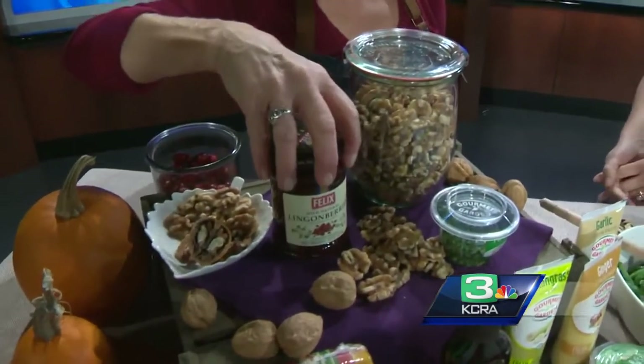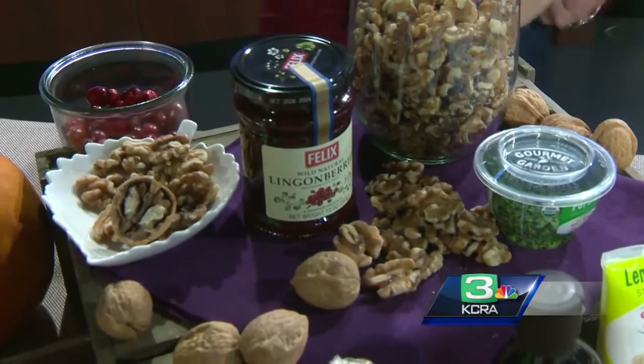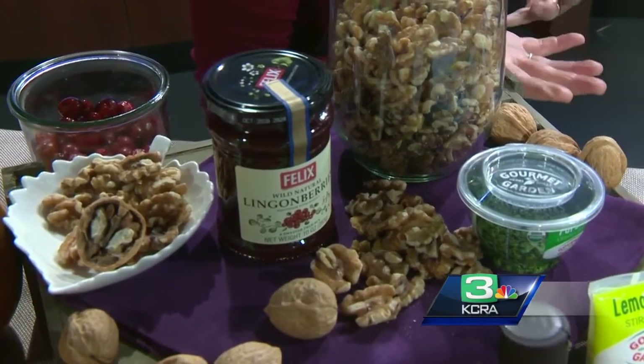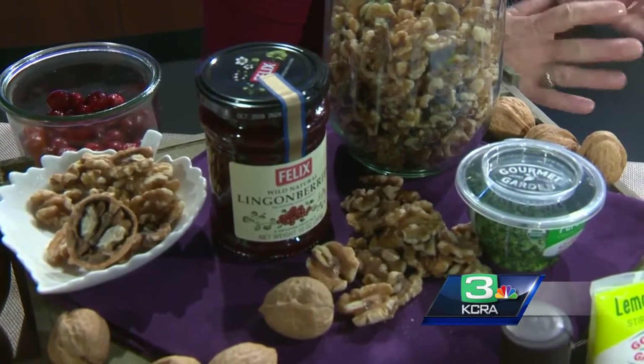Instead of cranberries, I'm using lingonberries. What's the difference in taste? They have a sweet-tart taste, so it's just a nice change of pace. They're a delicacy in Scandinavia — they grow wild there. I thought rather than cranberries, I'd just mix in something different.